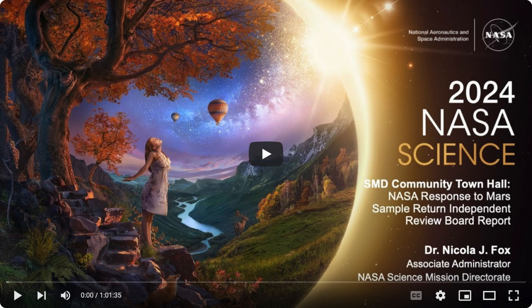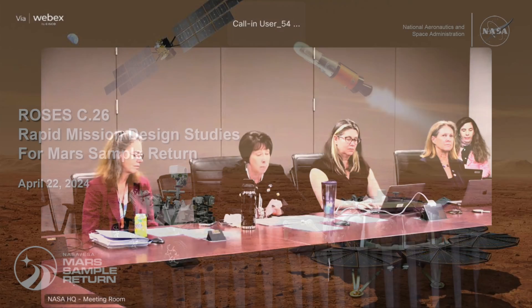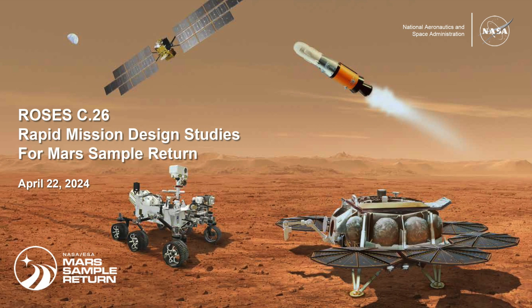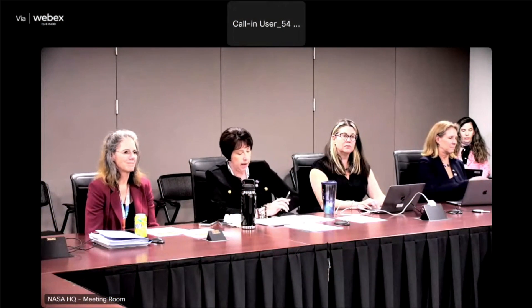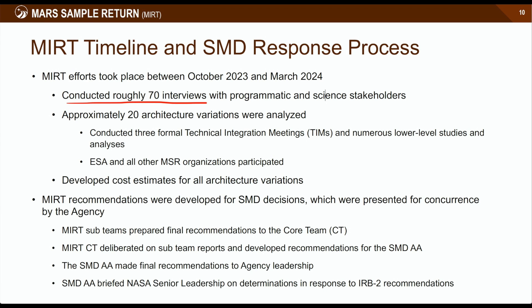Faced with this situation, NASA announced that neither the costs nor the schedule are acceptable. Therefore, in order to inform the MSR mission design, they want to try and reduce complexity, schedule, and cost. NASA directed SMD to explore out-of-the-box architectures and mission element options, releasing a competitive solicitation for funded industry studies to investigate either innovative and alternate MSR architectures, or innovative and alternative architecture elements. But given that the team already interviewed roughly 70 experts and analyzed about 20 architecture variations, the potential to come up with better solutions seems grim.